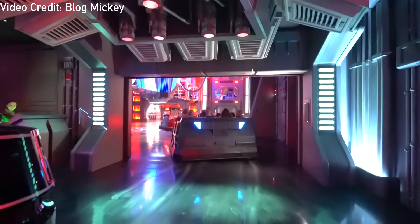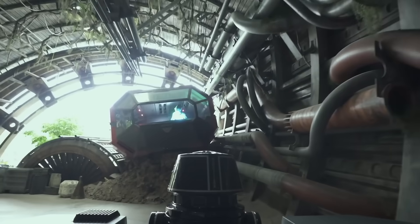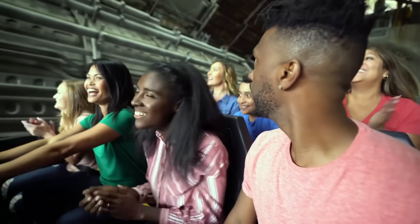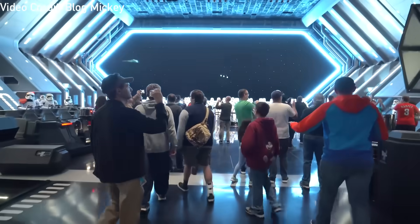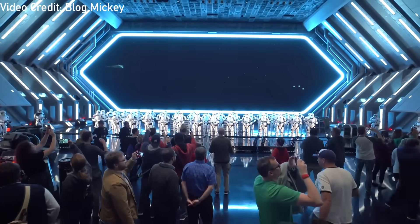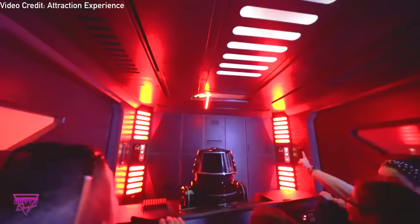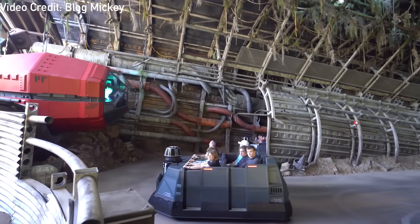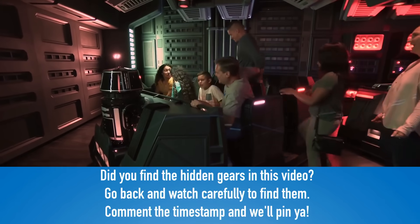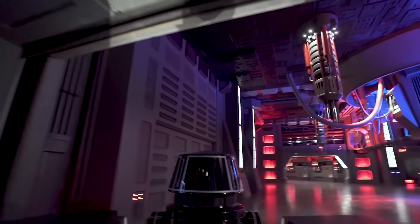This crazy combination of multiple ride systems is one of the biggest risks Disney has taken for a ride and is truly one of a kind. Rise of the Resistance is now open at Disney's Hollywood Studios and Disneyland and is truly something you won't want to miss. Altogether this technology works in unison to create a seamless and thrilling adventure that has amazed hundreds of thousands — and probably now millions — of riders and will continue to do so for decades to come.